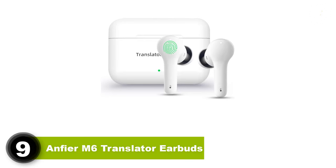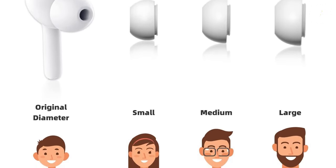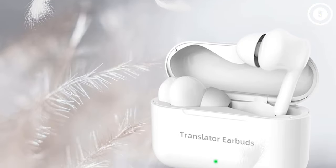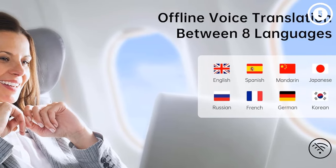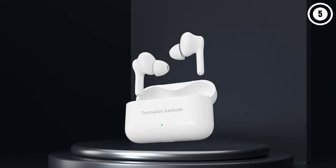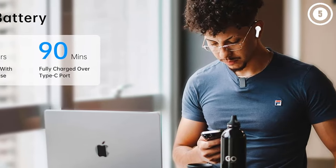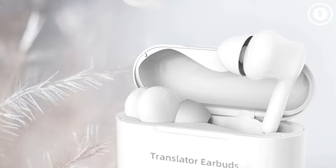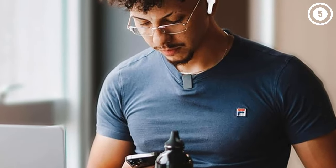Number 9: Anphir M6 Translator Earbuds. The Anphir M6 Translator Earbuds represent a leap forward in technology, going beyond the conventional features of regular headsets to seamlessly integrate real-time translation into everyday activities such as phone calls and music listening. Serving as a comprehensive language solution, the M6 stands out with its innovative design, setting a new standard for functionality and precision. With an impressive array of four state-of-the-art translation engines, the M6 achieves an astounding 97% accuracy in text translation. What truly distinguishes the M6 is its capability to provide nearly flawless simultaneous translation, boasting a mere 0.5 seconds of latency. The intelligent pairing with 15 servers worldwide ensures a seamless and efficient translation process.